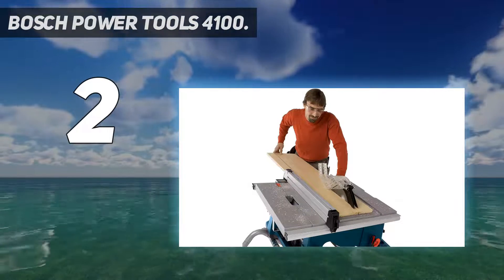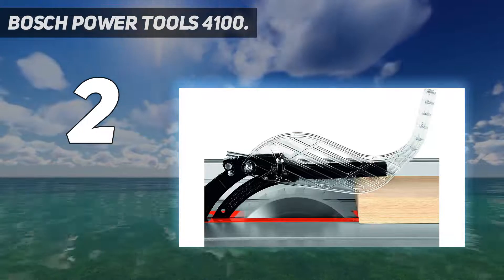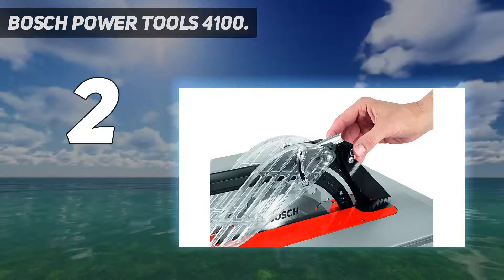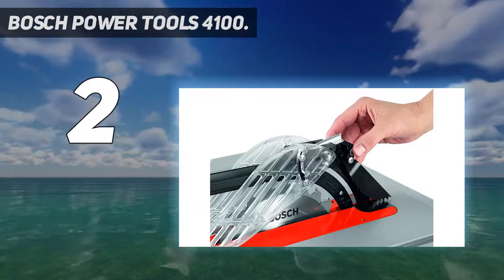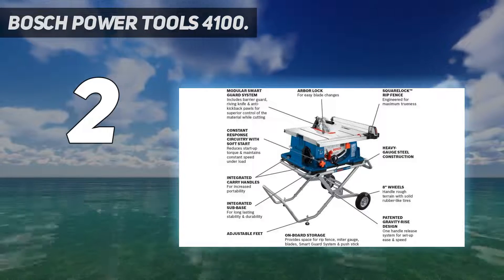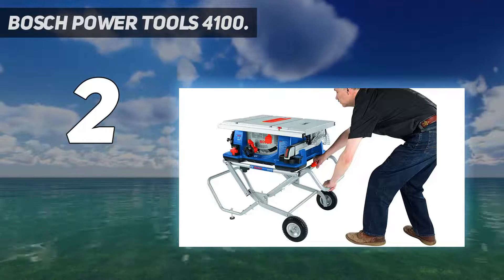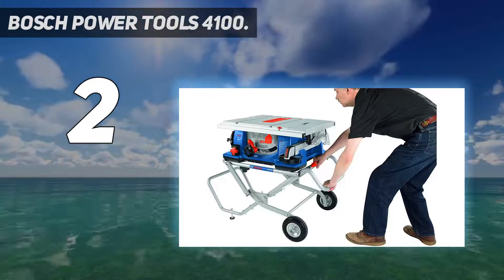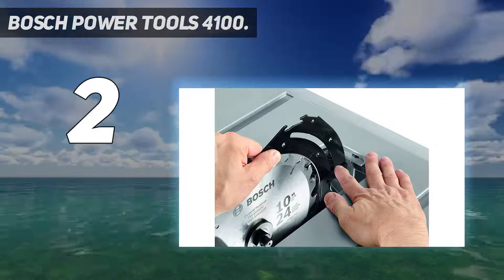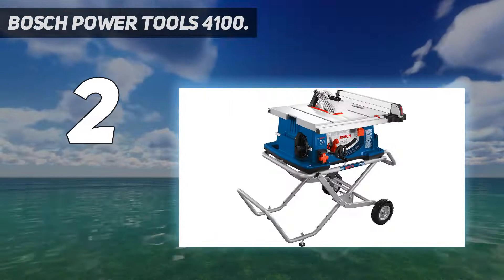Dimensions: 37.7-inch D x 29.4-inch W x 19.4-inch H. Product weight: 110 pounds. The large cast aluminum top provides increased workspace and material support with a 30-inch ripping capacity. Soft start circuitry manages the intensity of motor startup and minimizes the likelihood of tripping a circuit breaker.